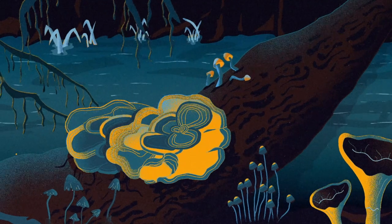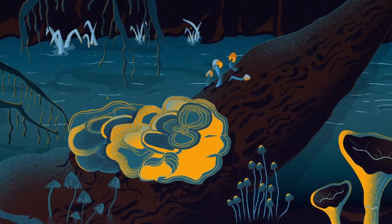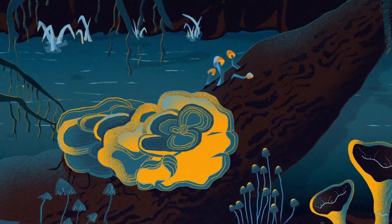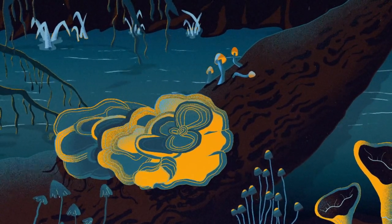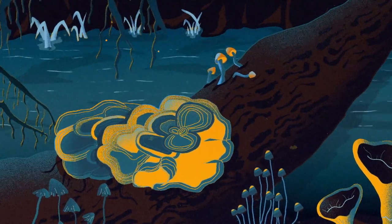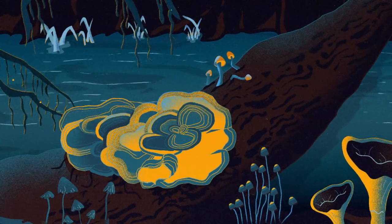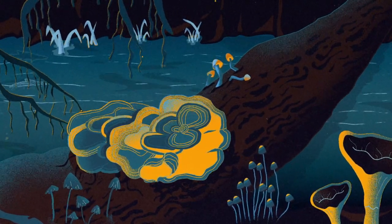Do you do any of that research at the fungarium — chemical analysis, enzyme analysis for bioremediation purposes? Most of the work at Kew is focused on the classification of fungi — producing the framework and tools for others to go further. We produce the classification, we recognize how fungi are related to one another, and we study their function in nature and their uses to some extent. But the main purpose of Kew is to study biodiversity and produce the baseline knowledge of the importance of fungi.